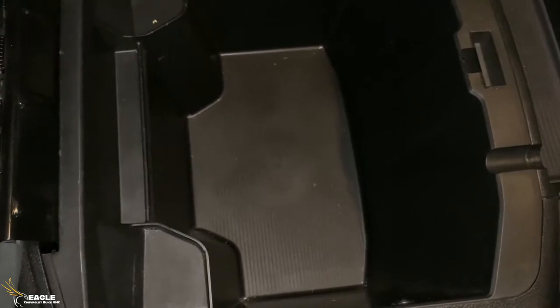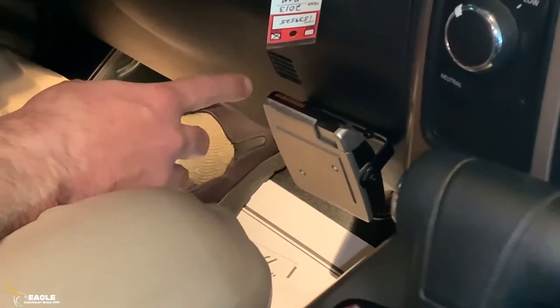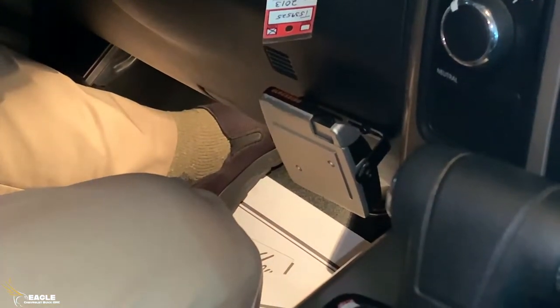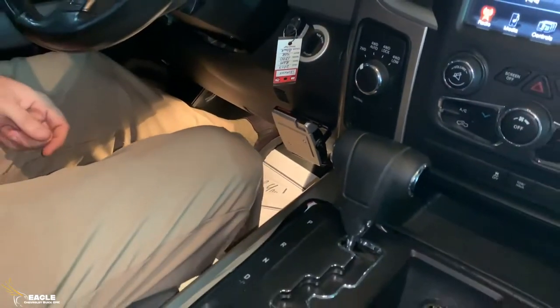This gentleman that owned it previously also installed a trailer brake controller. So if you're towing, it makes it really nice to be able to add a brake to your trailer. We'll step out and look at the rest of it outside with Cam.